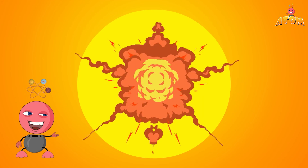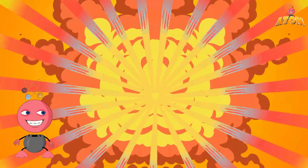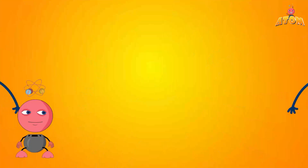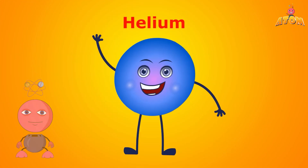At its core, the Sun is constantly doing something called nuclear fusion. This is like a super powerful energy-making recipe, where hydrogen atoms smash together to make helium. And this process creates a lot of light and heat.